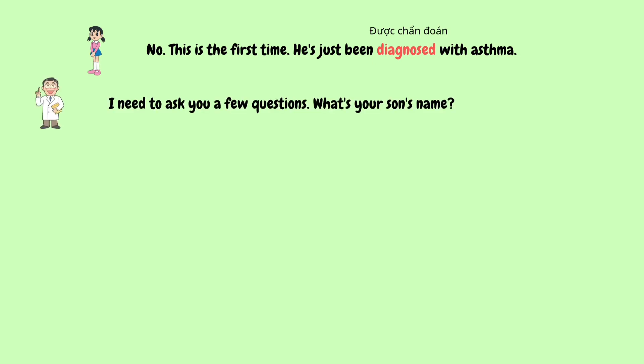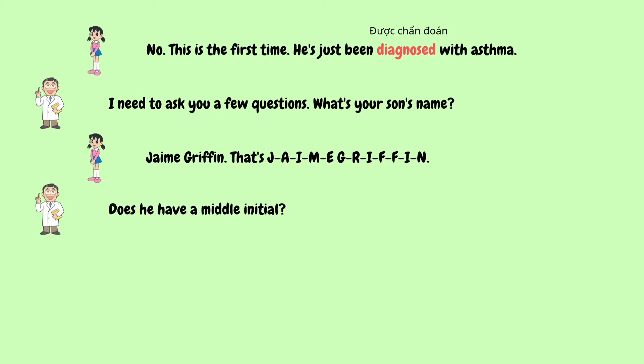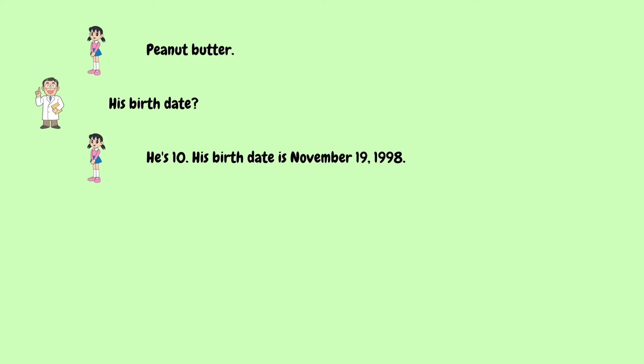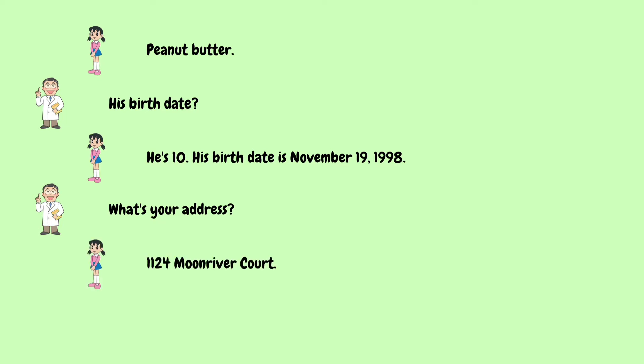I need to ask you a few questions. What's your son's name? Jamie Griffin — that's J-A-I-M-E G-R-I-F-F-I-N. Does he have a middle initial? Yeah, B for Bruce. Does he have any allergies? Peanut butter. His birth date? He's 10. His birth date is November 19, 1998. What's your address? 1124 Moon River Court.